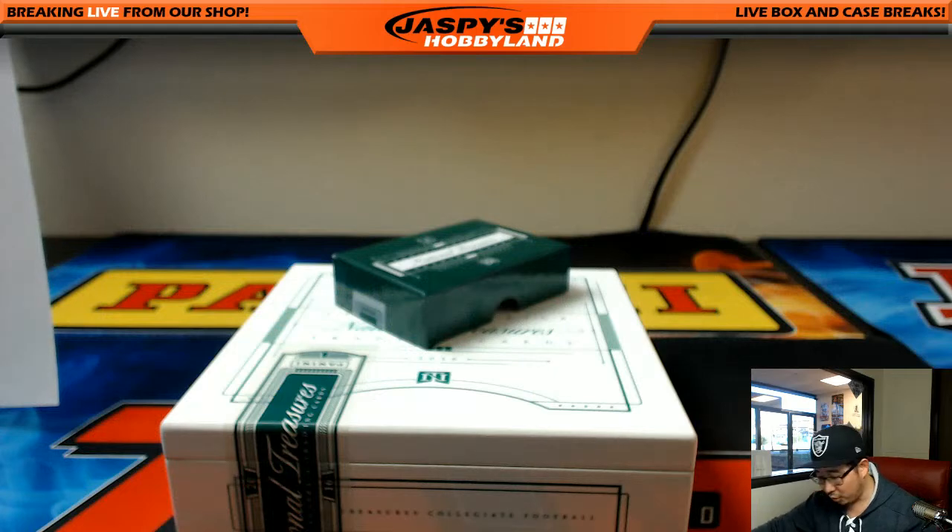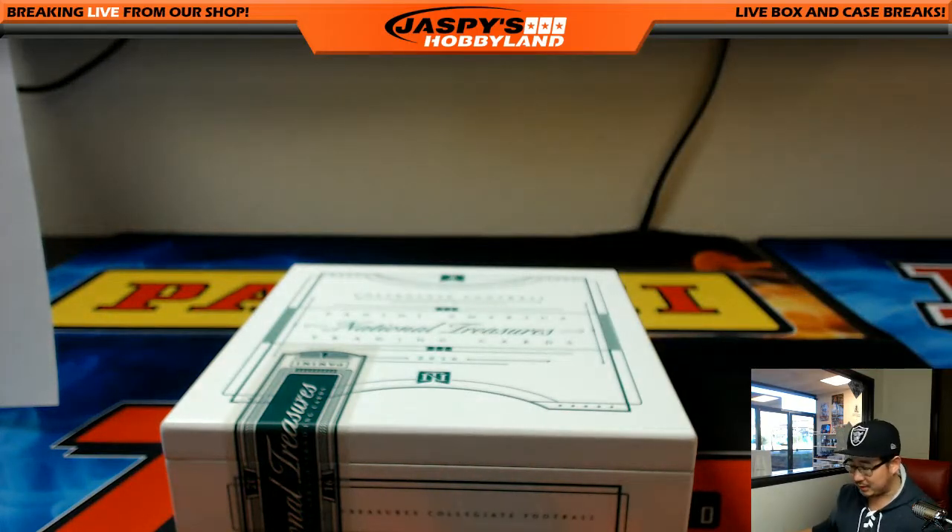Nice box for you — no randomizers to do. And that's it, ladies and gentlemen. That was National Treasures Collegiate Football. We've got more on the website, check it out. Buy some more of this collegiate stuff, folks. Thanks very much. Joe for Jasmineshabbyland.com. Plates and patches coming up next. Cheers.